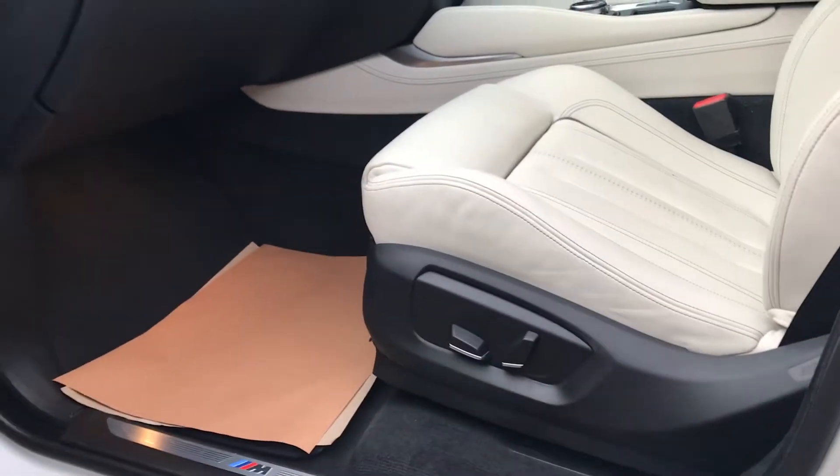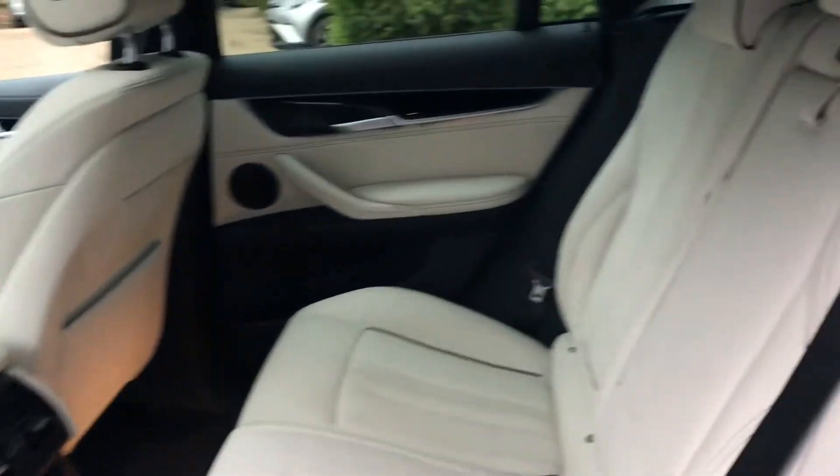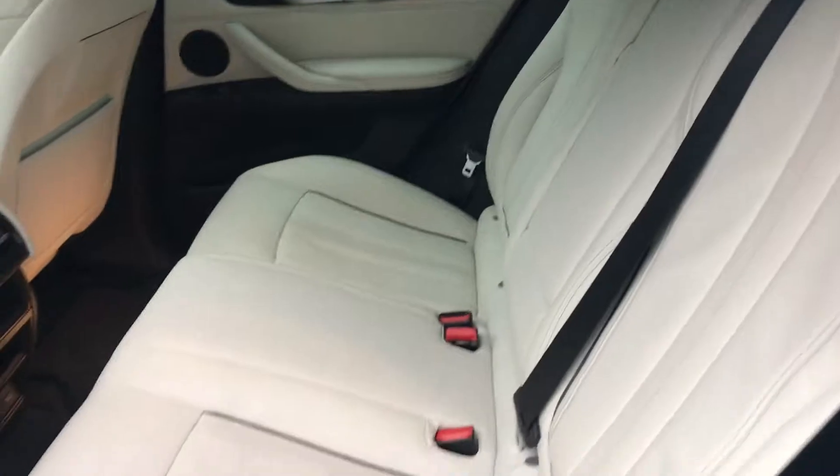Let me show you the electronic seats and the rear seats. Rear seats are also heated on this one. Again, as you can see, the leather is in really nice condition.